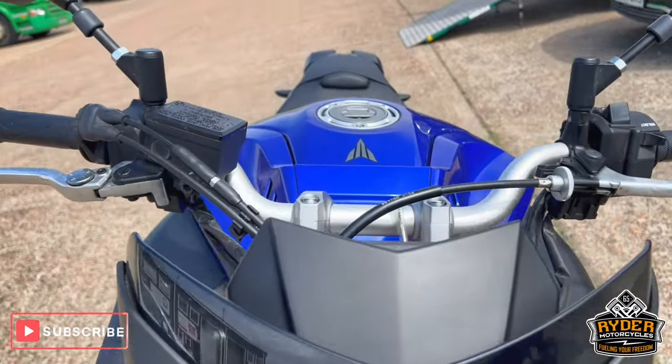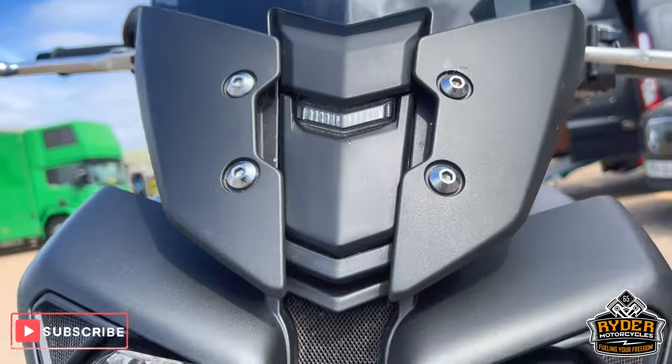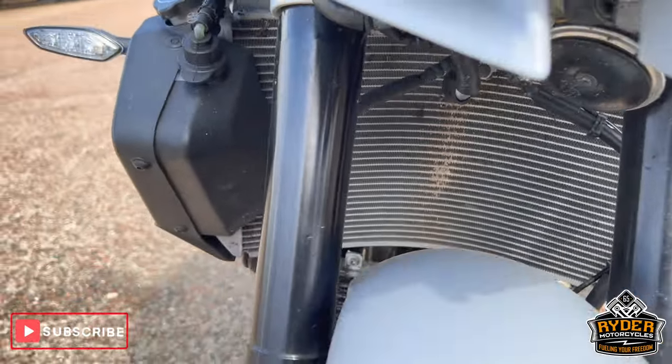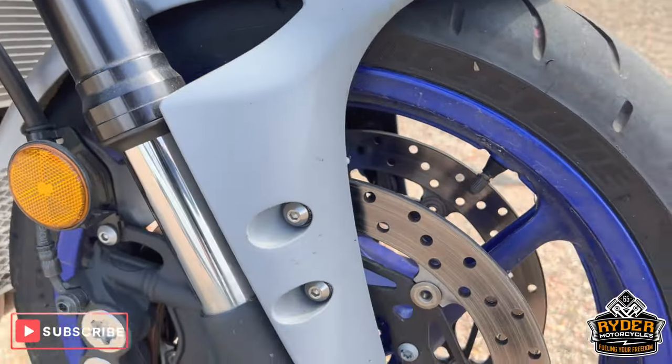Starting off at the front — all in nice condition. We just need a valet so there's the odd bug on it. All the headlights are nice. This is the radiator. The fork legs are nice.